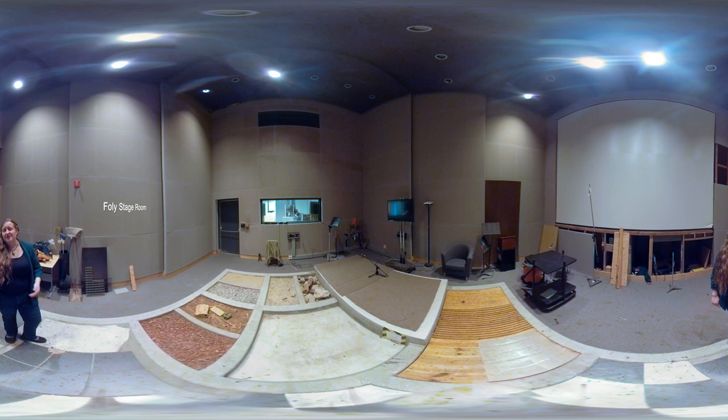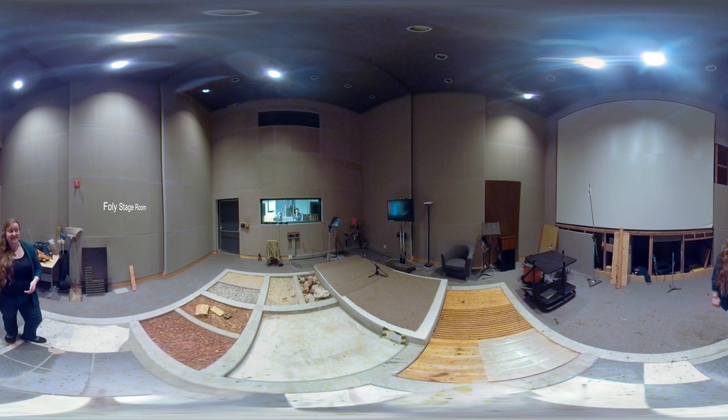This is Studio C, our Foley stage and voice recording stage. We use this for all of our sound classes. Students have an opportunity to record actors or record sound effects for their projects. The different surfaces are great for creating footsteps, breaking things, dropping rocks — all while watching the film itself. There are lots of props in this room, and a control room behind us.